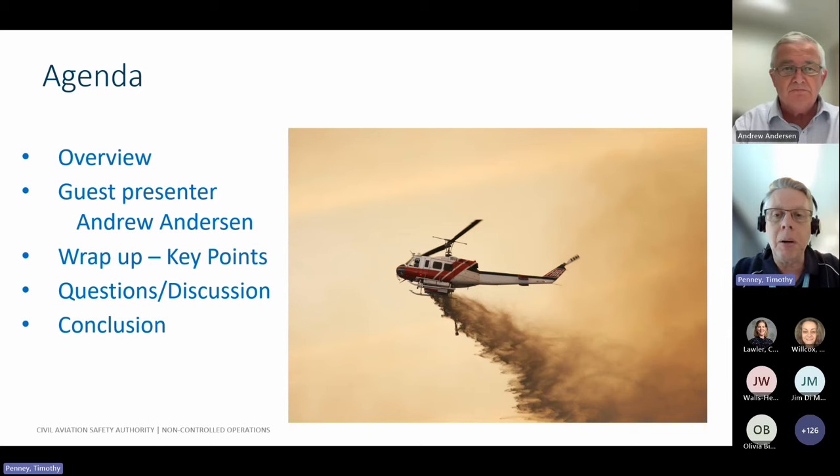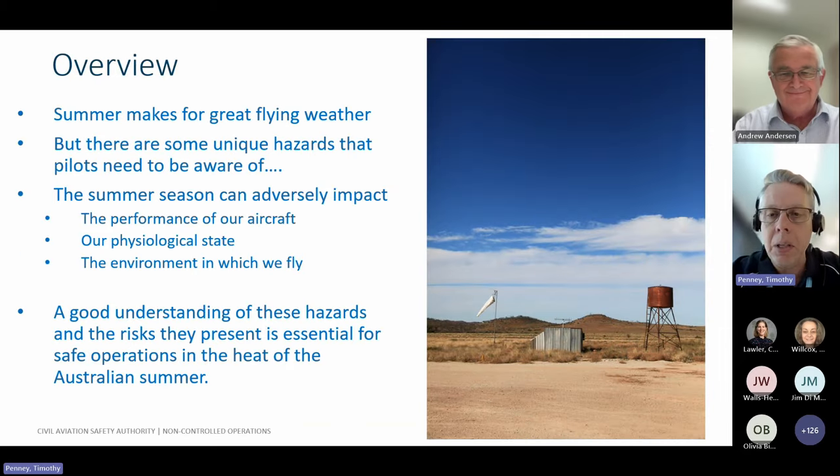So I'll flick over to an overview where I just want to paint the scene. We scratched our heads about a month ago saying, what would be a really good webinar before everyone goes on holidays? And I thought, maybe we should look at something about summer flying with some of the hazards that can be faced by aviators flying in the heat of the Australian summer.